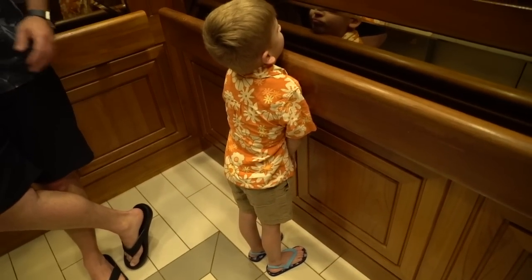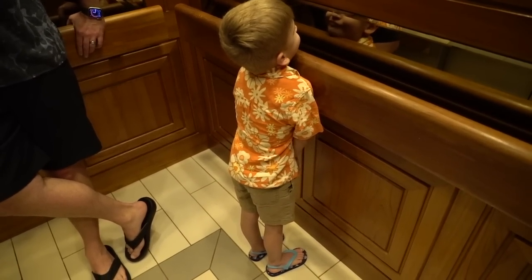Check out little man — he's rocking his little Hawaiian shirt. You look so good, bud. You want to show it off?